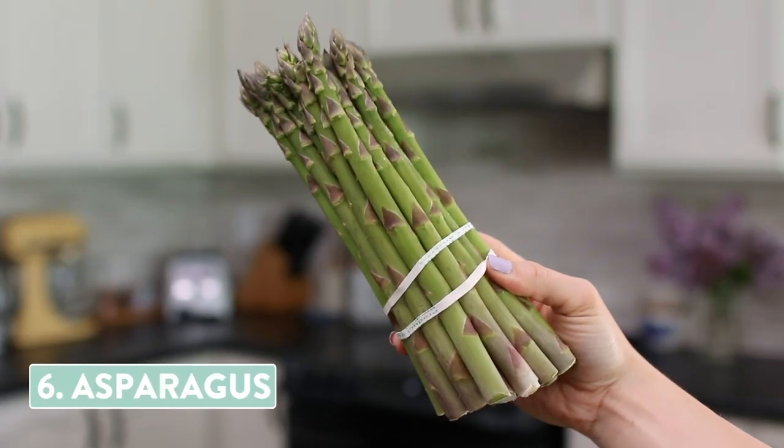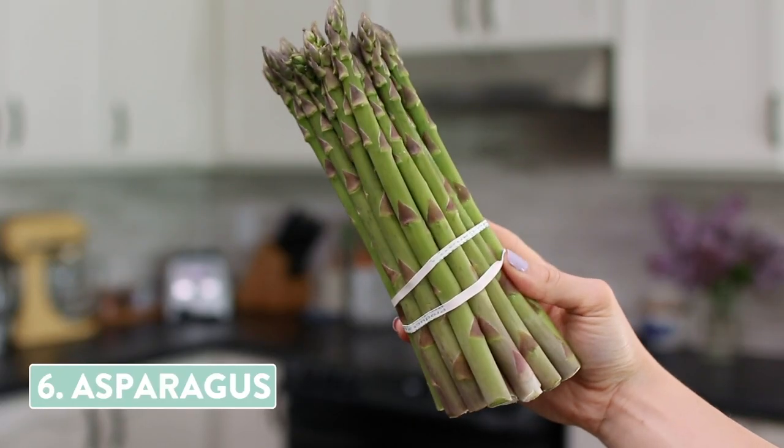Another very springy produce is asparagus. I showed this in my spring grocery haul — I'll link it here. If you like grocery hauls, definitely check that one out. This bunch was actually a really good price and they just looked really pretty, so I got some. I usually like to sauté this, grill it, have it with some salmon on the barbecue — that's like my favorite summer meal. I'm definitely going to be doing that with the asparagus I got.